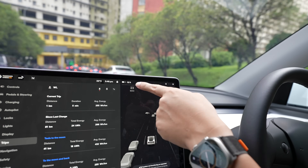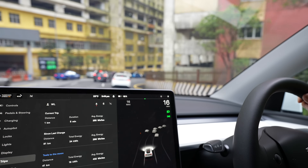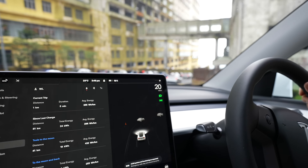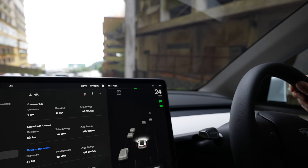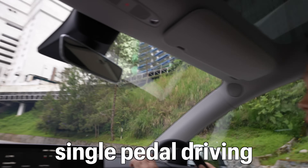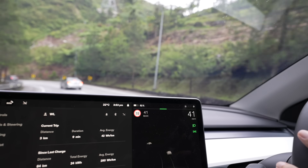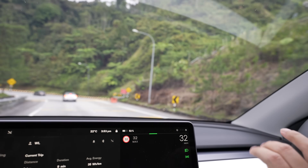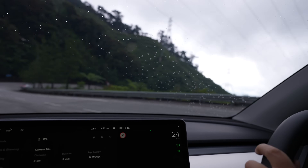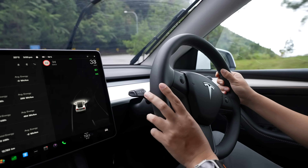This whole trip has been single-pedal driving — my foot has only been on the accelerator. I don't think I've used the brake at all, from the bottom coming up and now going down. Look at the regen amount as we're going down — it is pretty insane, I've never seen so much regen. All the way down, no brakes applied at all. I'm just feathering the accelerator, lifting it up when I need to slow down. So simple.